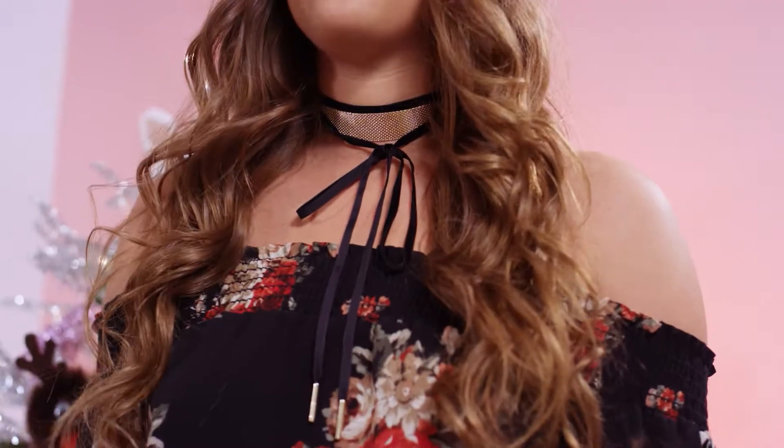Hey guys, Jamie here at jamieandkid on Instagram. Since chokers are all the rage this season, I thought I would show you some of my favorite ways to pair them and just how to style them for the holidays.